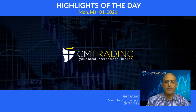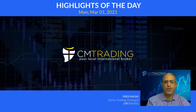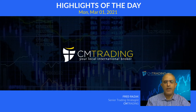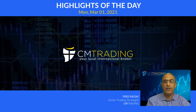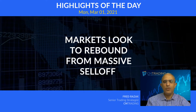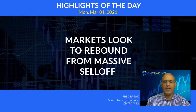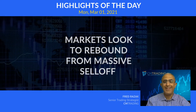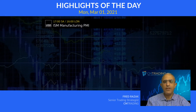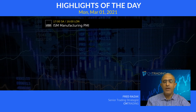Good morning traders, welcome to today's market review. This is Fred Razak at CM Trading. Today is March 1st, 2021 — Monday morning. Welcome back everybody, hope everyone had a beautiful weekend. Looking at the economic calendar of the day, at 5 p.m. South African time out of the United States, we have the ISM Manufacturing PMI number coming out.